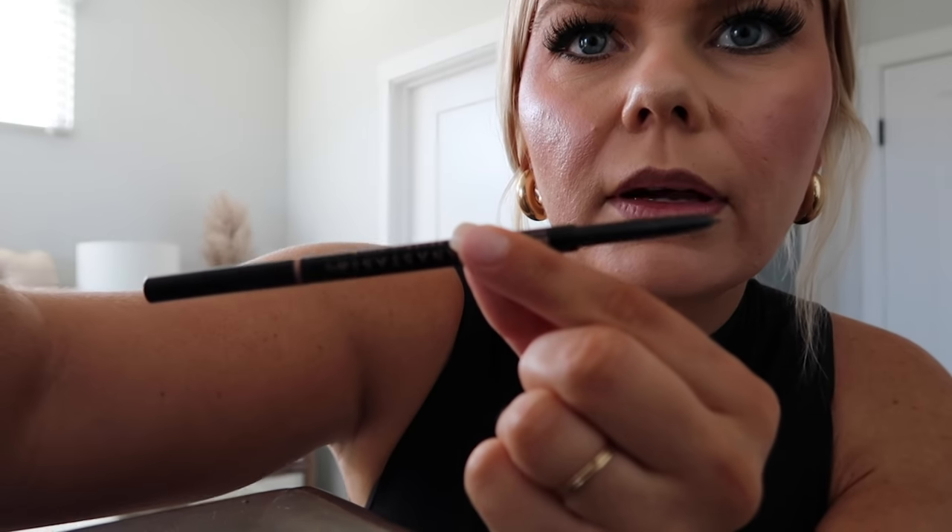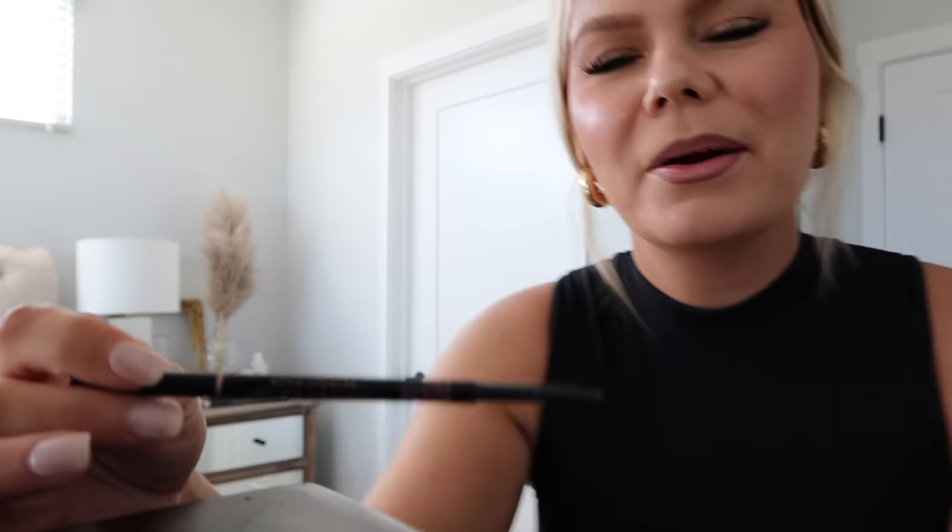I also have this - Anastasia brow. I ran out so I got another one. I get the color Blonde; it's more of a taupey kind of color - really the perfect color for me. I've been using the NYX color in Taupe and that's almost too dark. The Anastasia Blonde is basically just a really really light brown. I love it.